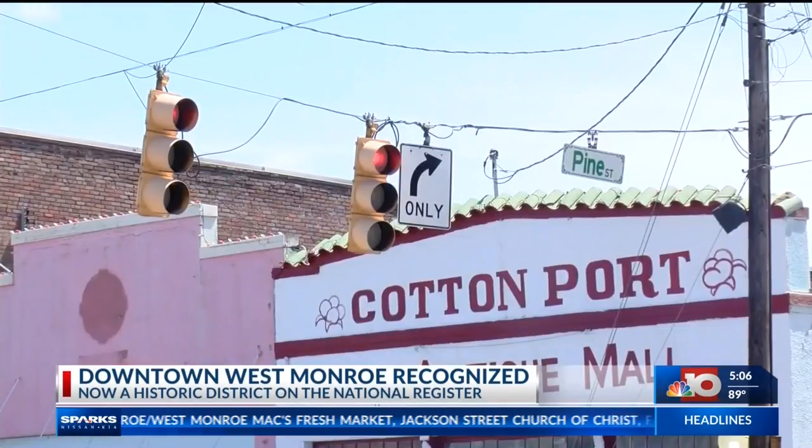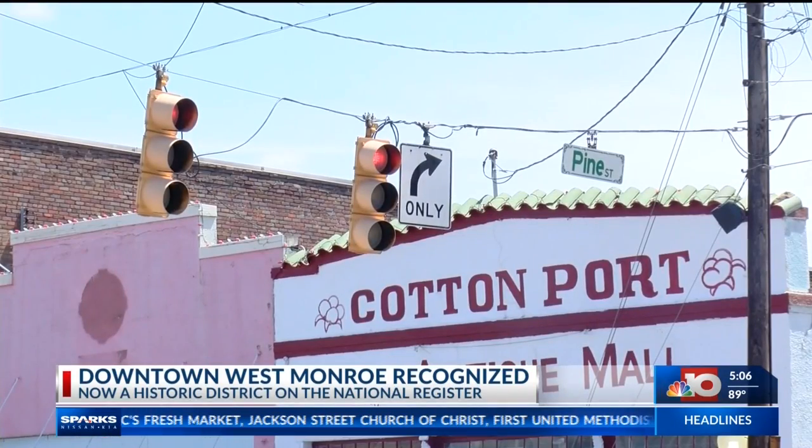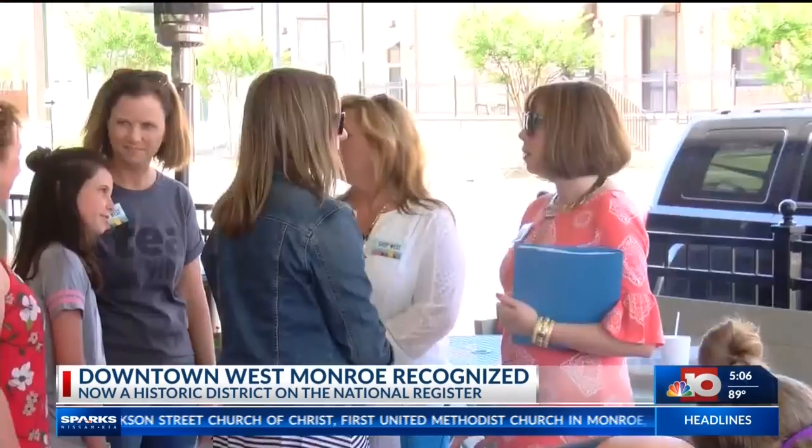The city of West Monroe and multiple organizations worked on the project for a year and a half. Mayor Stacey Albert Mitchell says it's not only a prestigious label, but it will help as they continue their efforts to enhance economic development and the beauty of downtown.